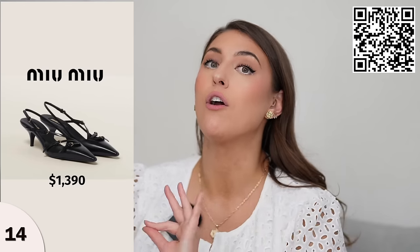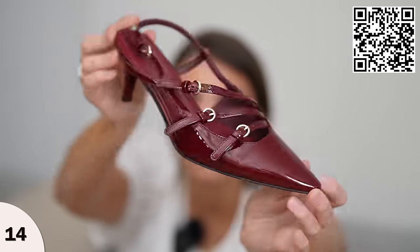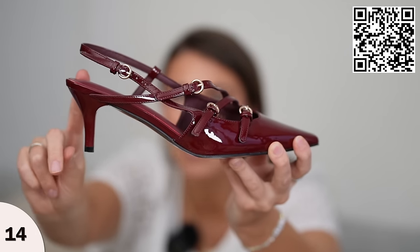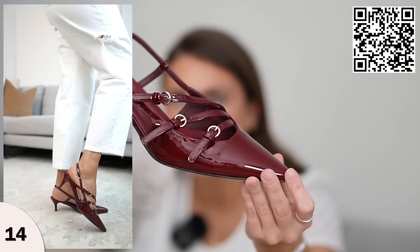These next shoes are very similar to a Miu Miu style in this stunning burgundy color. Can we talk about these heels? A nice kitten heel — not too high — so you can definitely handle this. These just dress up any outfit. That burgundy color is super trending right now; in Paris I could only see burgundy accessories on the street, and it made me want to buy these. I just love that this style is very simple and feminine. I love the back strap and the color is just super fantastic. I ordered these in a nine and a half — true to size — and they will dress up all of your looks.